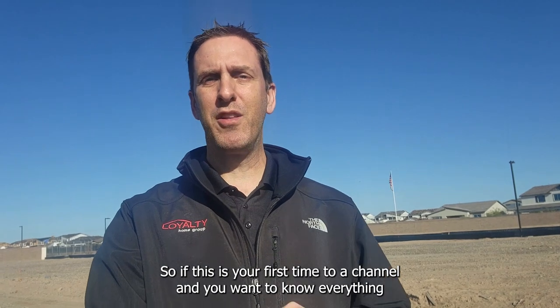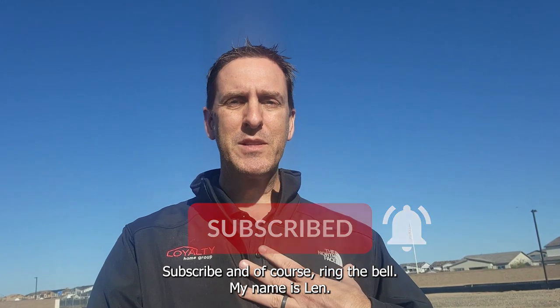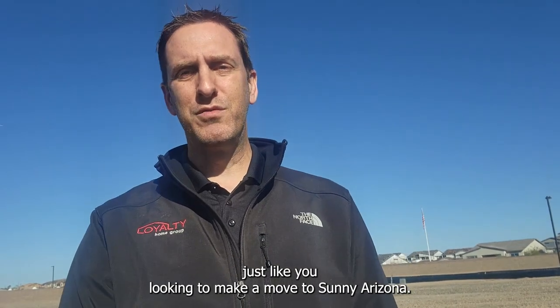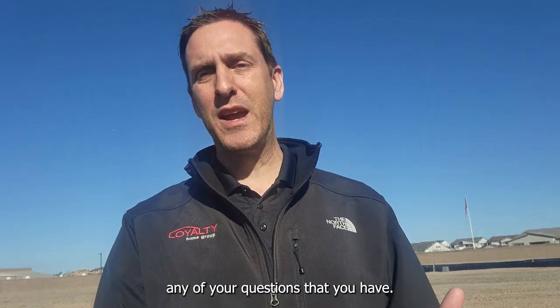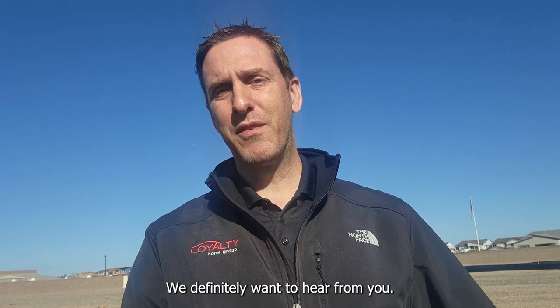If this is your first time to our channel and you want to know everything there is to know about Gilbert, Arizona, the Phoenix metro area, or anything about living in Arizona, please make sure you like this video, subscribe, and ring that bell. My name is Len — you may know my partner Jason — and we get calls and emails daily from subscribers looking to make a move to sunny Arizona. We love hearing from you, so please reach out whether you're looking to move in six days or six months.